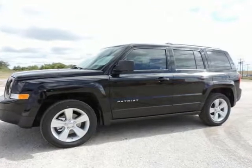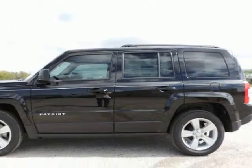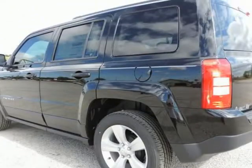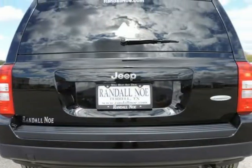Randall New Chrysler Dodge Jeep Ram presents this 2016 Jeep Patriot front-wheel drive 4-door Latitude. Warranty information: purchase this Jeep with confidence knowing it is backed with a 36-month/36,000-mile warranty.